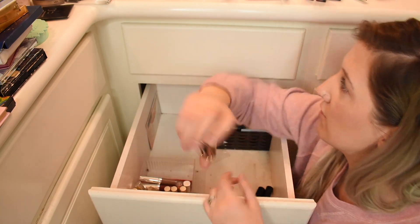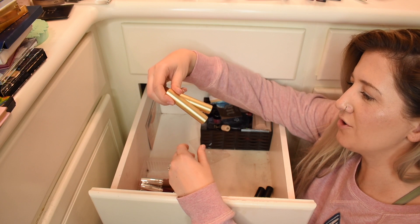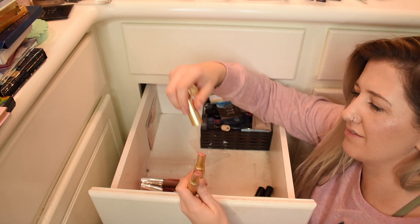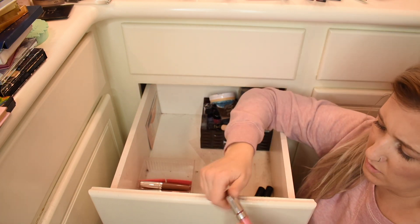There are some products in here that aren't that old — they just happened to migrate all the way down there. But some of them are. All the old Too Faced ones — these lip creams — I don't think they make these anymore. I loved them but they were finicky. Look at how mushy they are. That's gross. No.